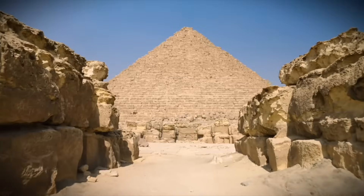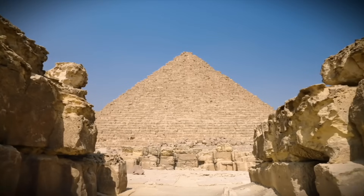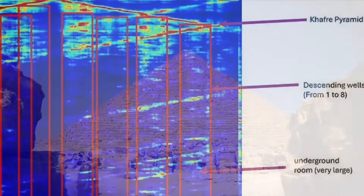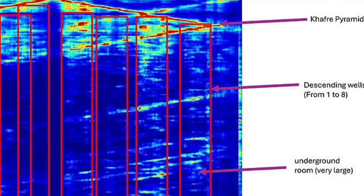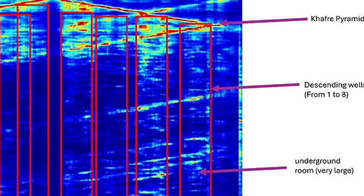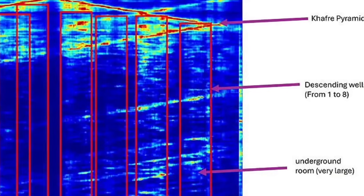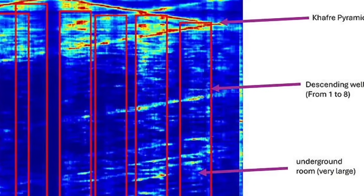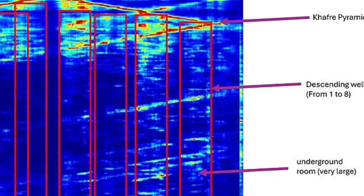And here's the part that makes archaeologists shift uncomfortably: the shaft does not align with any known corridor or chamber. It isn't a relieving space. It isn't a structural necessity. It isn't even accessible. It sits like a ghost inside the stone — mathematically straight, intentionally placed, and entirely unreachable.